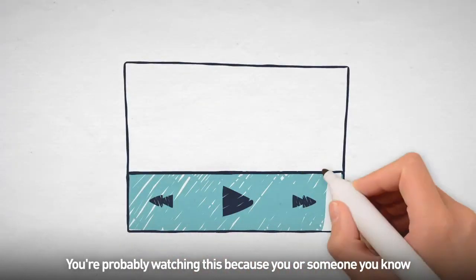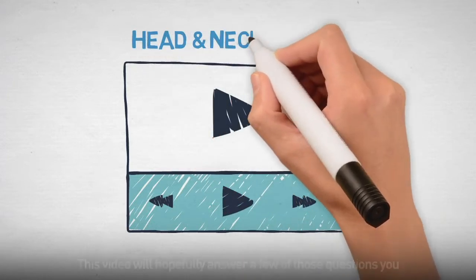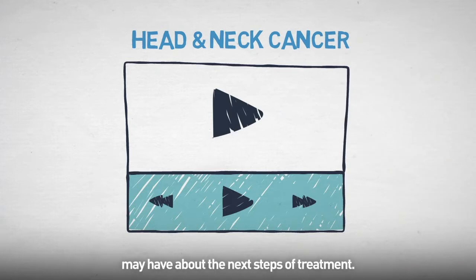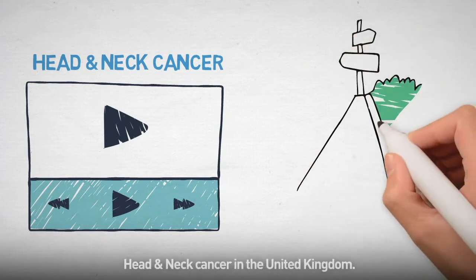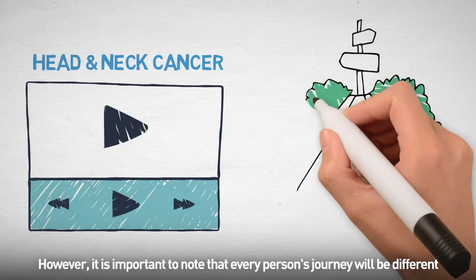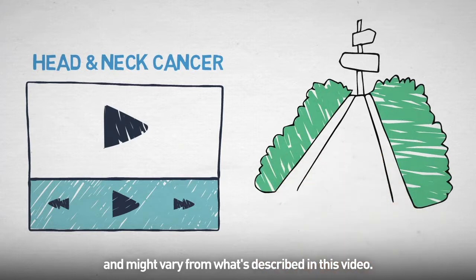You're probably watching this because you or someone you know has been diagnosed with head and neck cancer. This video will hopefully answer a few of those questions you may have about the next steps of treatment. This video will describe a typical journey for someone diagnosed with head and neck cancer in the UK. However, it is important to note that every person's journey will be different and might vary from what's described in this video.